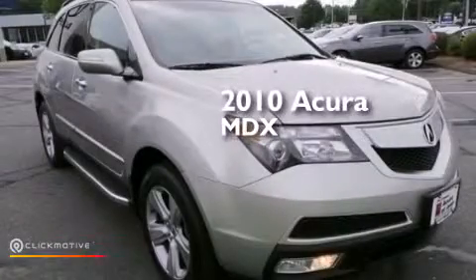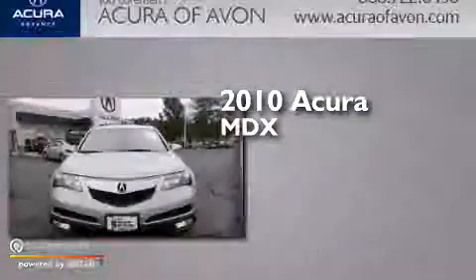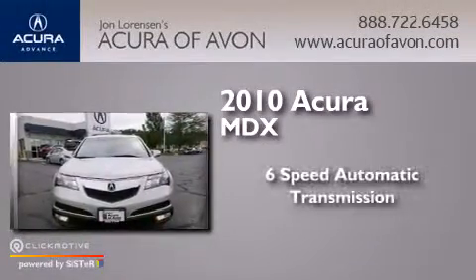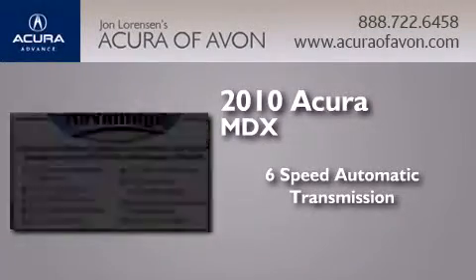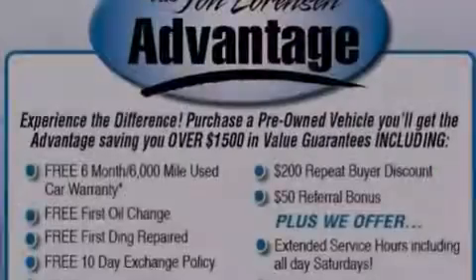This is a certified pre-owned 2010 Acura MDX. This crossover has a six-speed automatic transmission, a 3.7 liter V6 and all-wheel drive.